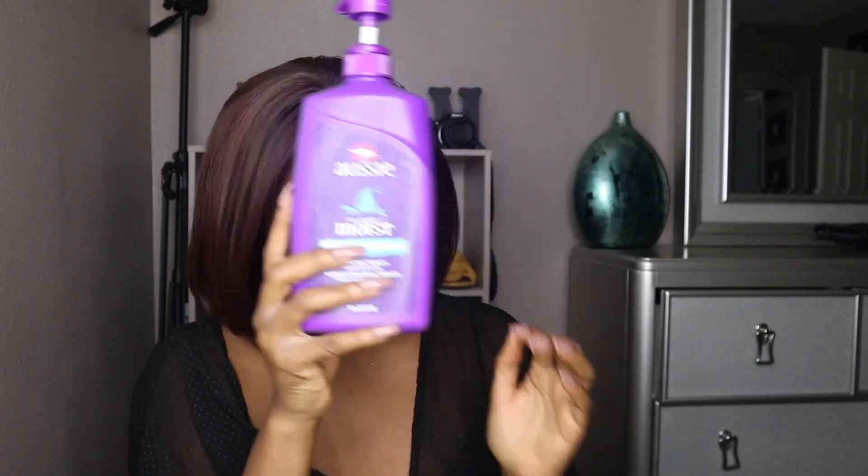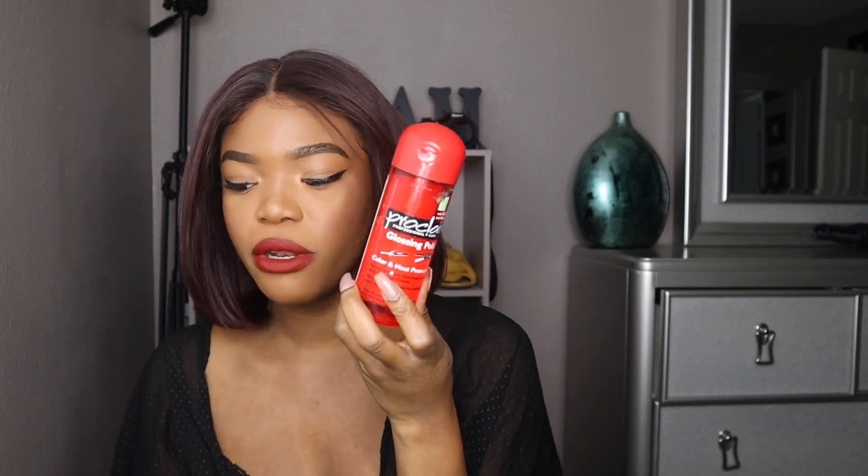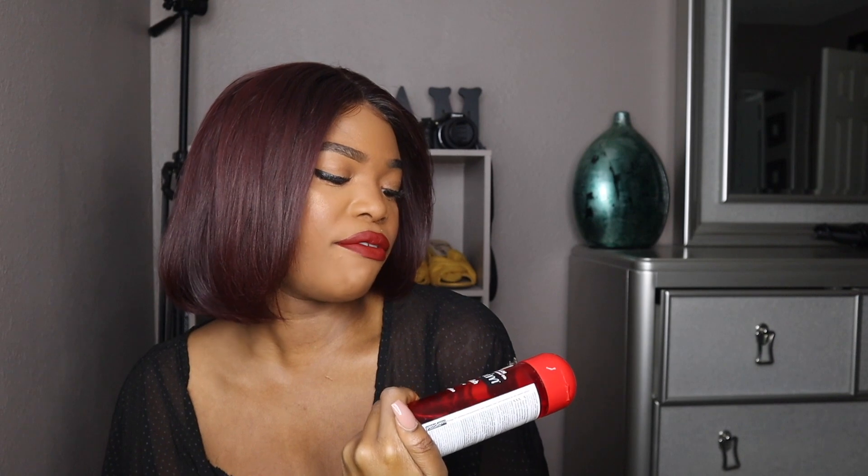I use the Aussie shampoo to shampoo the hair, and then I use the BioLage to condition it. I also used a heat protectant from Proclaim Professional Hair Care, applied a little bit off camera before I flat ironed my hair.